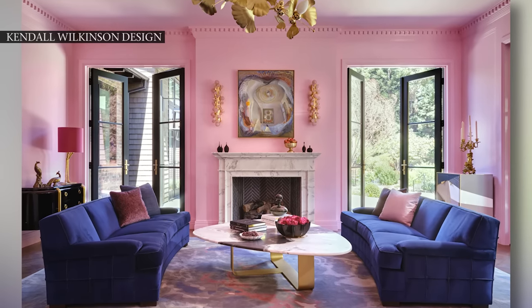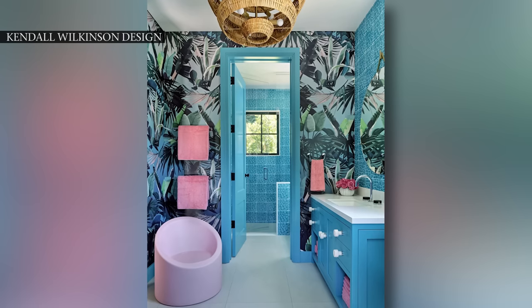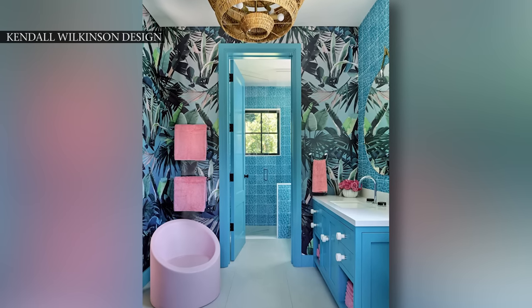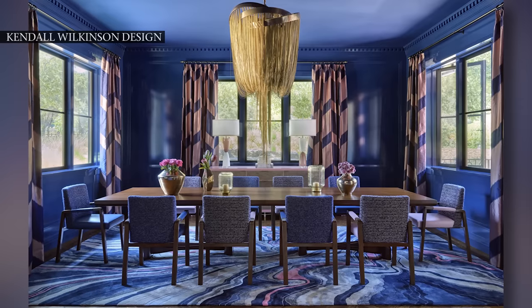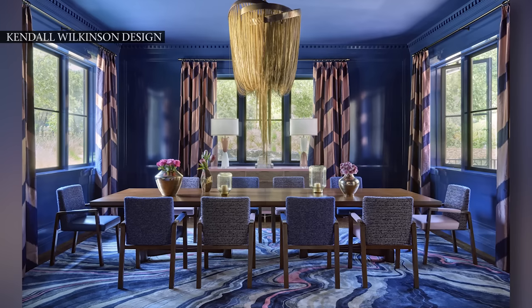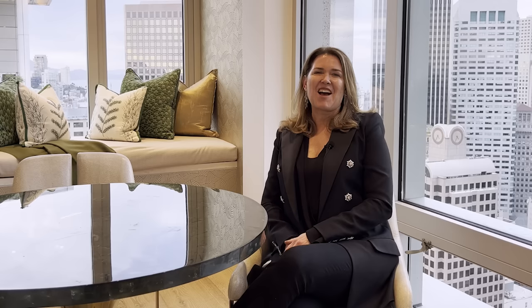We layer on a lot of different textures, silks, wools, bouquets. It's very cohesive. So when you walk into a room, you literally take the whole room in and then you start kind of breaking it down and noticing the different elements of it. I'm Kendall Wilkinson and I'm the founder of Kendall Wilkinson Design in San Francisco.